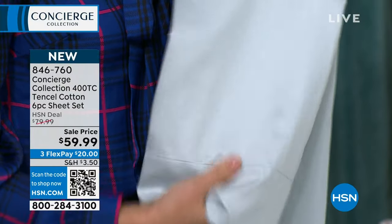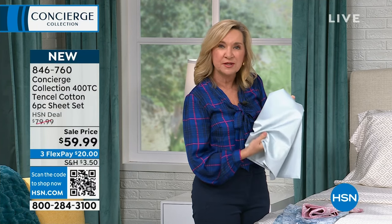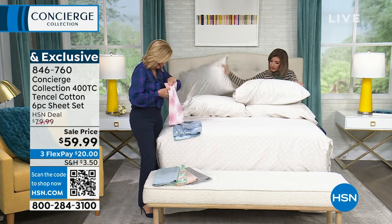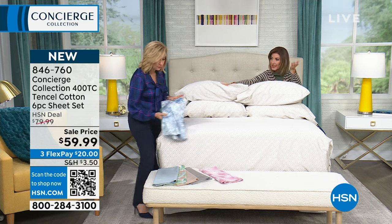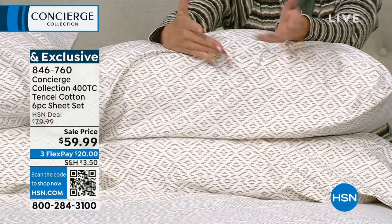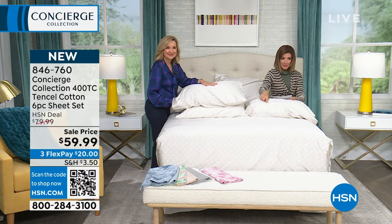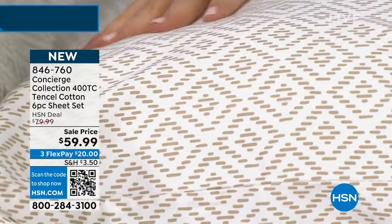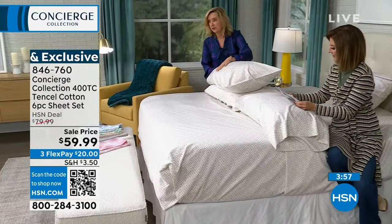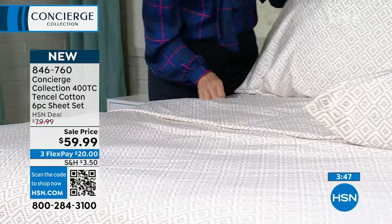By blending Tencel with cotton, you get all the silky soft benefits of Tencel plus the structure, breathability, and moisture absorption of cotton. You get four pillowcases — you can never have enough — and you don't have to spend extra for the extra two. Colors and sizes will go quickly. What's on the bed is the natural diamond — a white with taupe, tone-on-tone neutral. It works with any solid. Whether your style is bohemian, country, French provincial, or coastal, this is versatile. Available in twin, twin XL, full, queen, king, and California King.